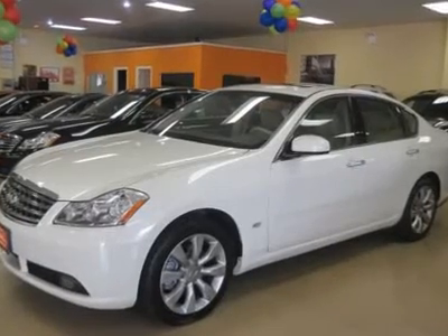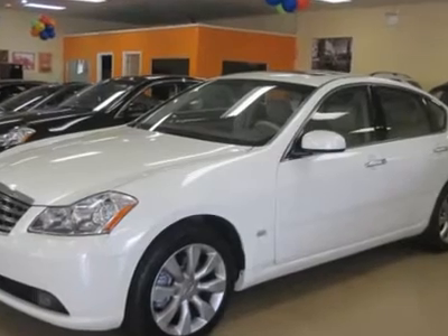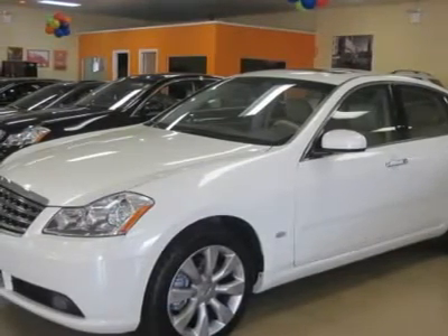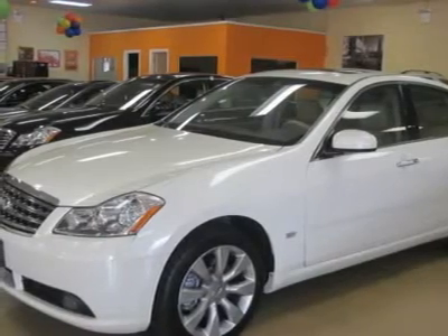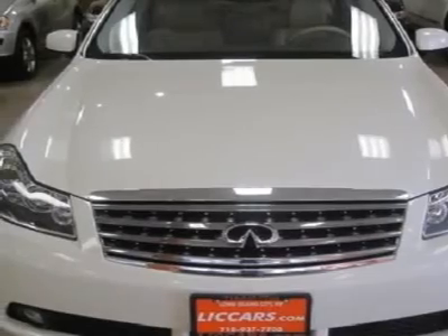2T will choose from: all-wheel drive, tech package, rear view camera, adaptive cruise control — this M35X is fully loaded. Visit www.leecars.com — get more fully loaded for less.